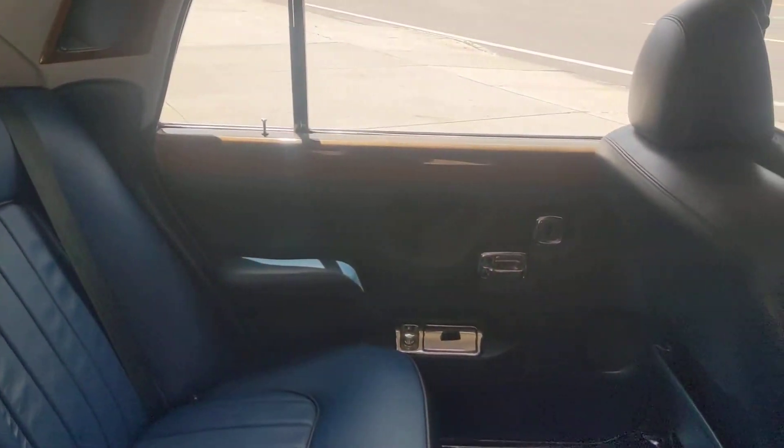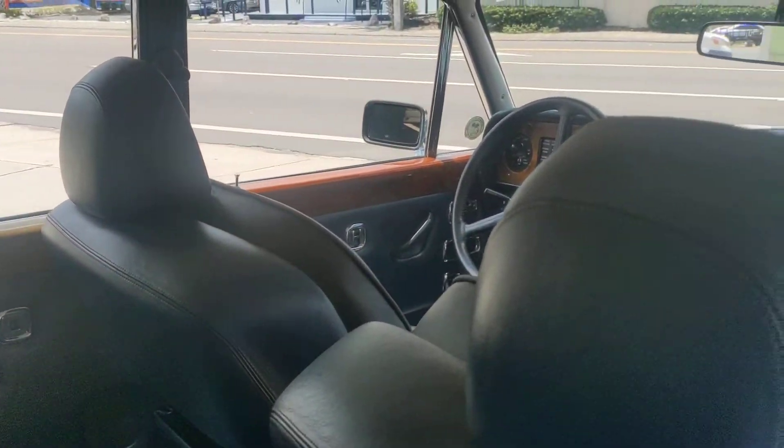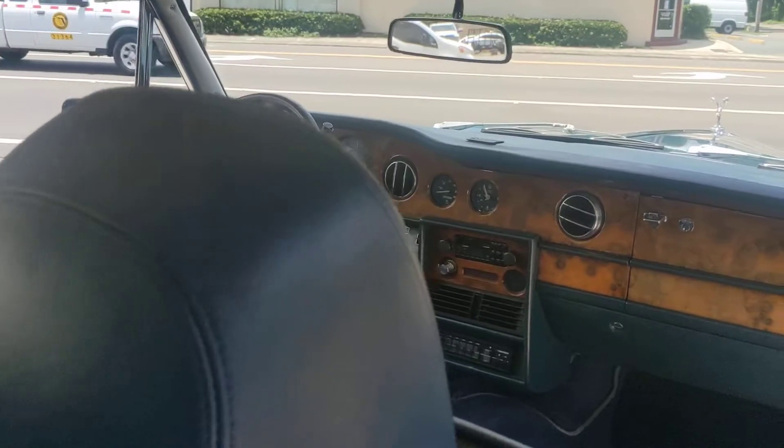Give you some seats, door panels, and I'm going to roll around to the dash. Once again, this is a really nice Rolls-Royce.